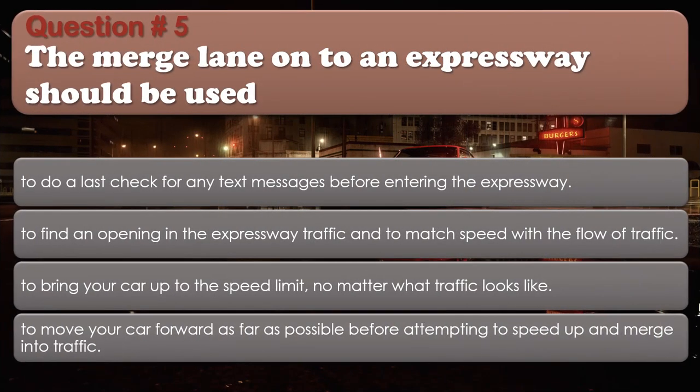Question 5: The merge lane onto an expressway should be used: To do a last check for any text messages before entering the expressway; To find an opening in the expressway traffic and to match speed with the flow of traffic. The correct answer is: To find an opening in the expressway traffic and to match speed with the flow of traffic.